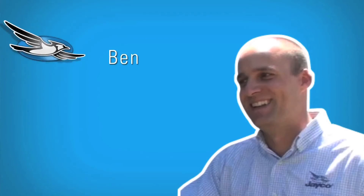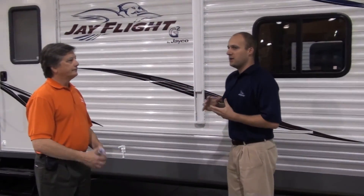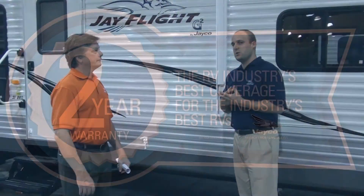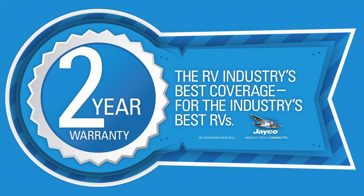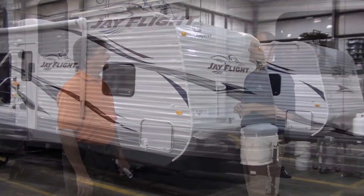With us today is brand manager Ben Johnson. The first thing I want to talk about when I talk about true value is Jayco's industry leading two-year warranty. We build in quality for that two-year warranty — we don't just slap a two-year warranty on at the end of the process.